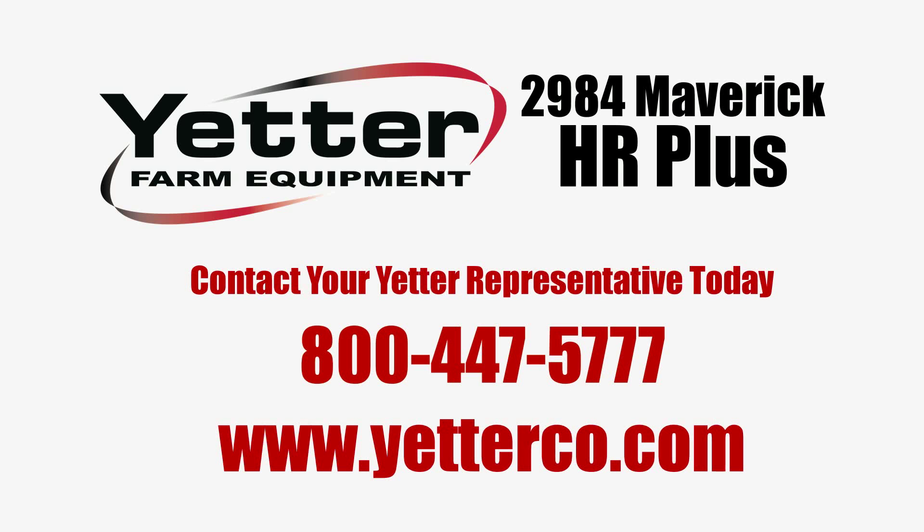Contact your Yetter representative today at 800-447-5777 or online at yetterco.com.